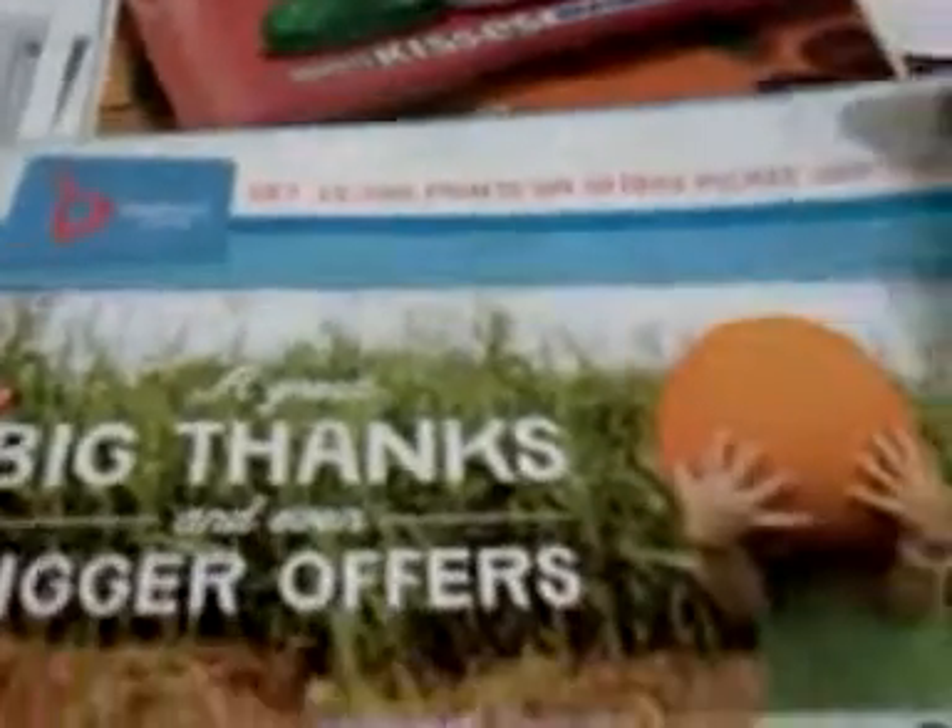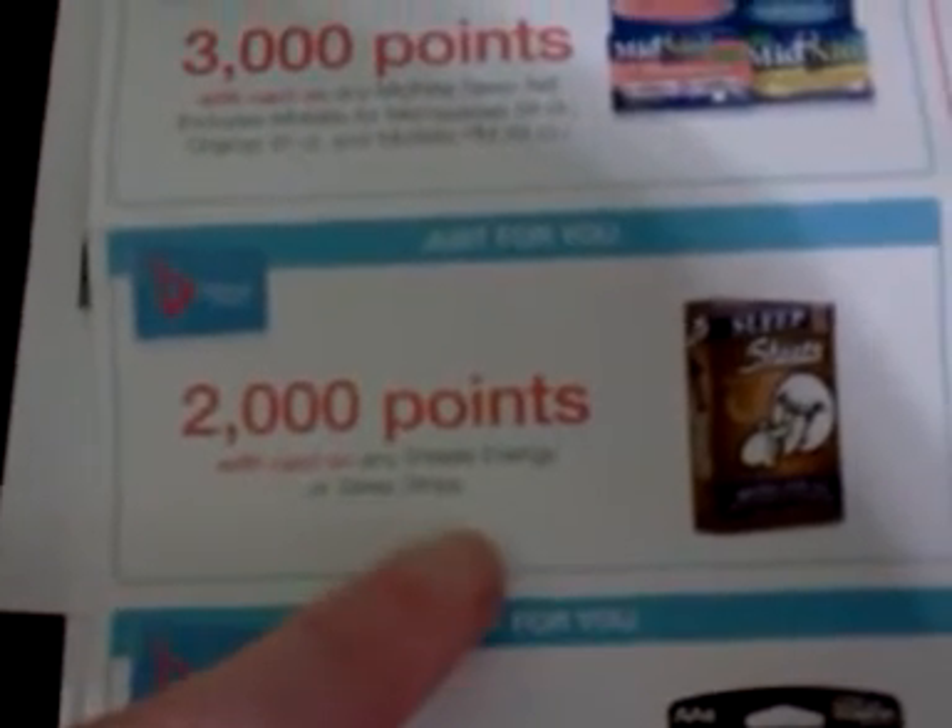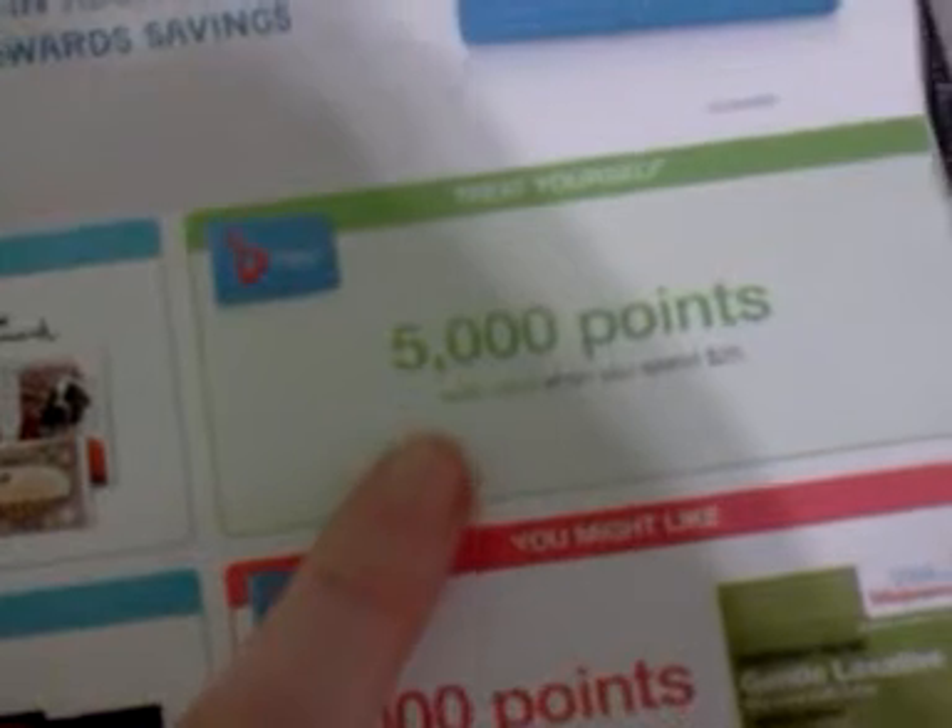If you got this flyer in the mail from Walgreens — and I just buy stuff at Walgreens and get these occasionally — there are two coupons in here that I think are really significant for Black Friday sales. There's 2,000 bonus points when you buy Sheets Energy or Sleep Strips, so I'll be buying some of those. And then there's this 5,000 points when you spend $25 coupon. I'm definitely going to have some $25 transactions. I wish I had more than one of these coupons, but I'll take the bonus $5 any day.